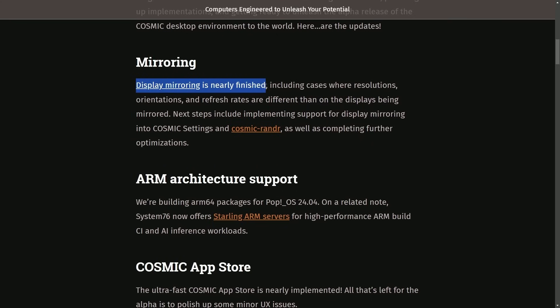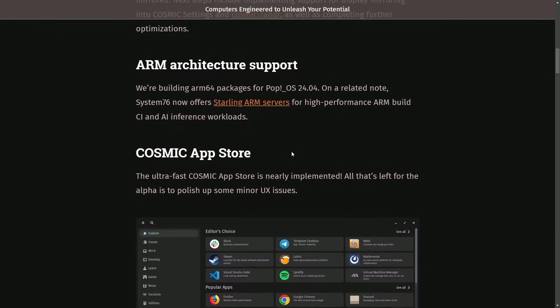Display mirroring is nearly finished, including cases where resolutions, orientations, and refresh rates are different on the displays being mirrored. Next steps include implementing support for display mirroring into Cosmic Settings and Cosmic Render, as well as completing further optimizations.